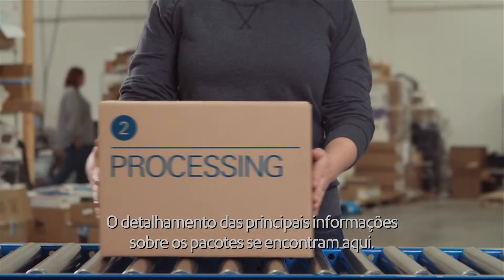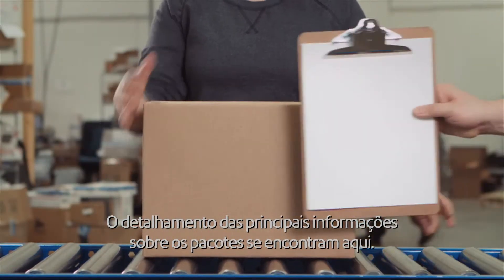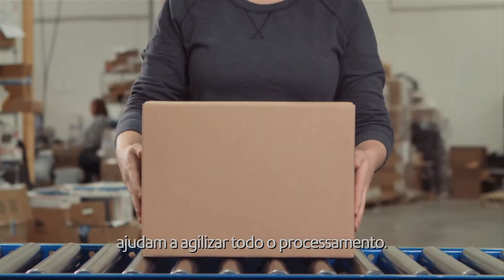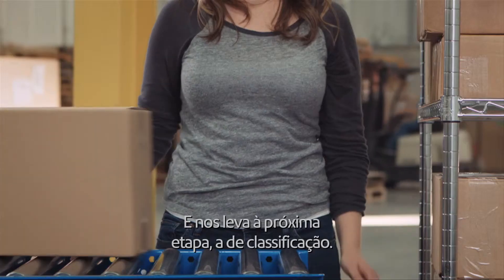This is where all sorts of key information about the parcel is detailed. Including this information in the listing helps expedite the customs processing. Which brings us to its next stop: sorting.